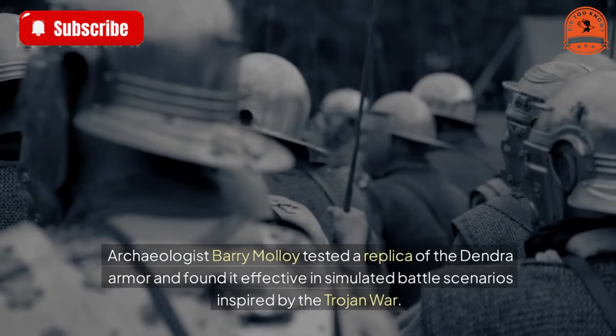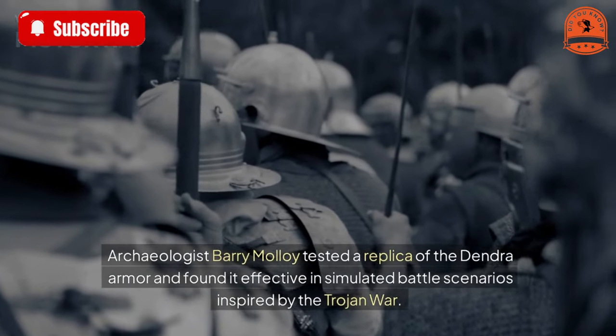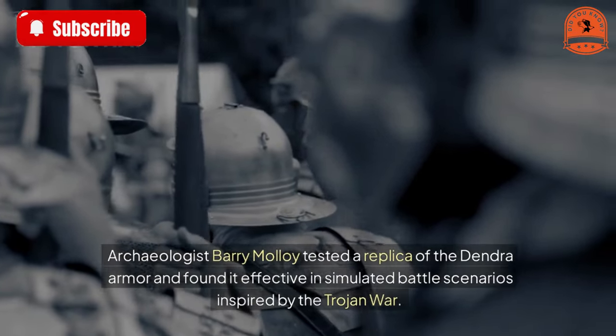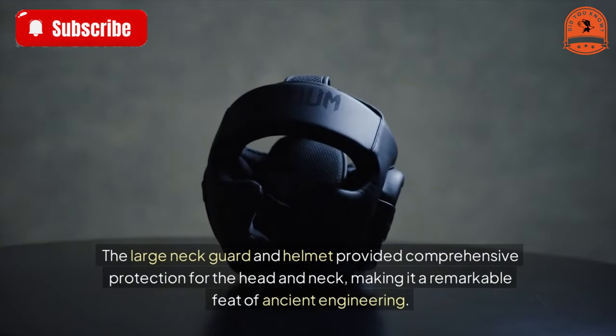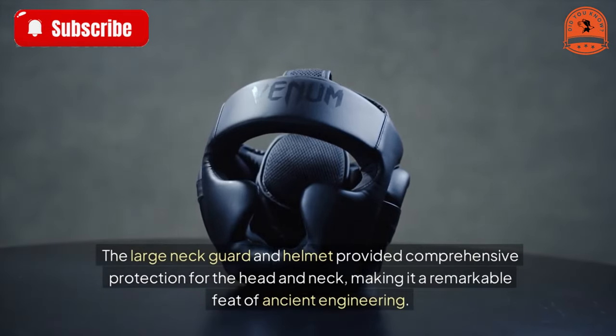Archaeologist Barry Malloy tested a replica of the Dendra armor and found it effective in simulated battle scenarios inspired by the Trojan War. The large neck guard and helmet provided comprehensive protection for the head and neck, making it a remarkable feat of ancient engineering.